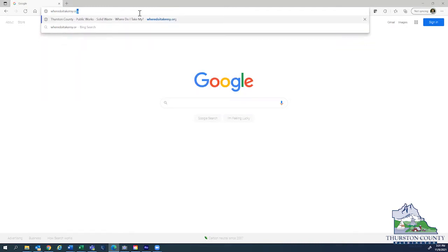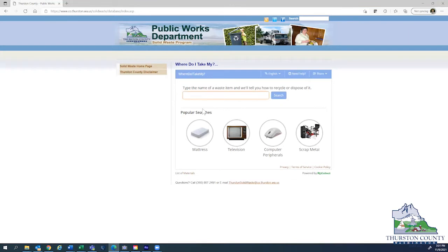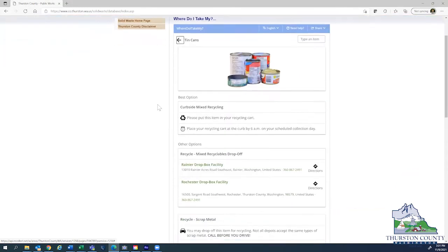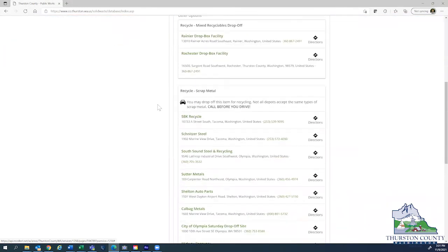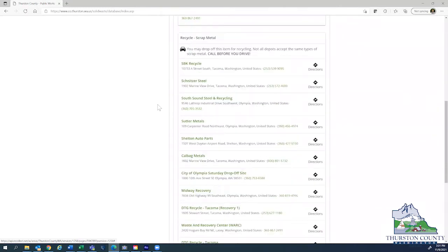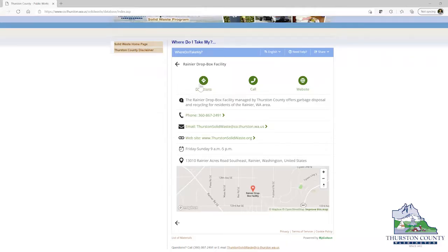We've had this tool for a long time, but we recently updated all of the materials listings and all of the drop-off locations. We also switched to a design that's much easier to use, so now you can be laying on the couch or in bed and still find out if something should be placed in your recycling, your yard and food waste, or your garbage cart. For things that need to be dropped off at a special location, you can click a button and get directions to that place immediately.